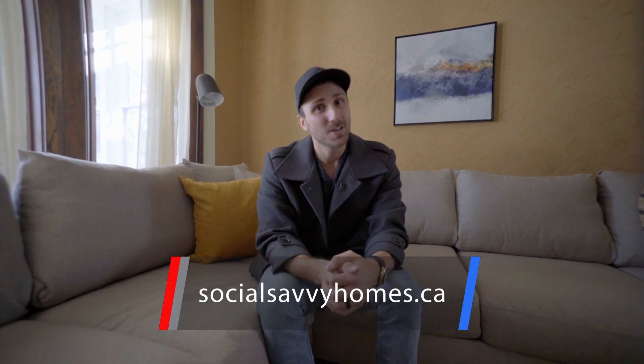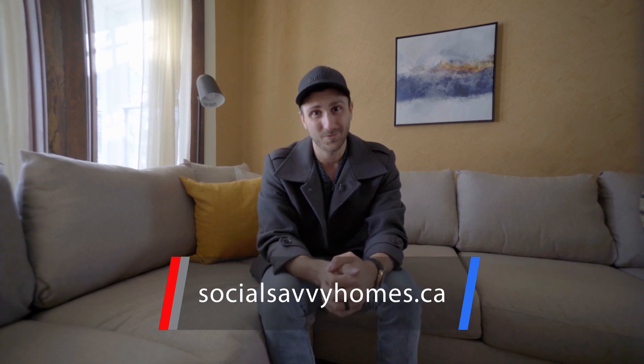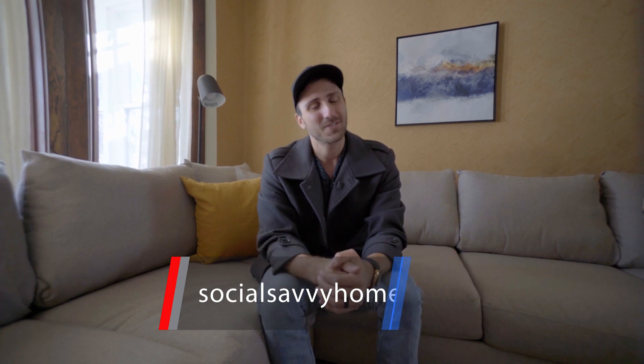And folks, thank you for tuning in. You're going to want to check this home out before it's too late. And I thank you for tuning in. You know the drill everybody. Stay safe and stay social. See ya.